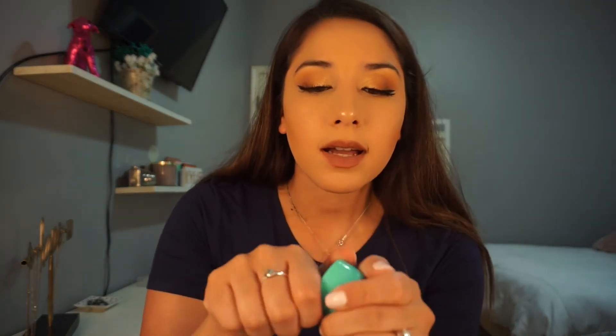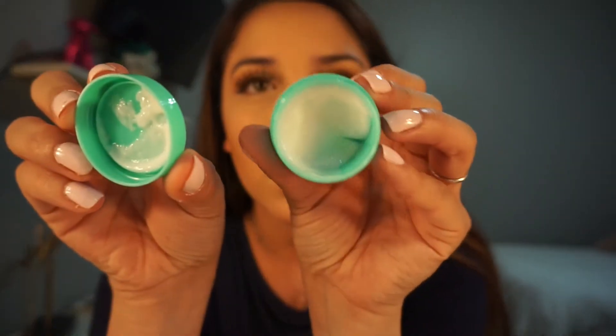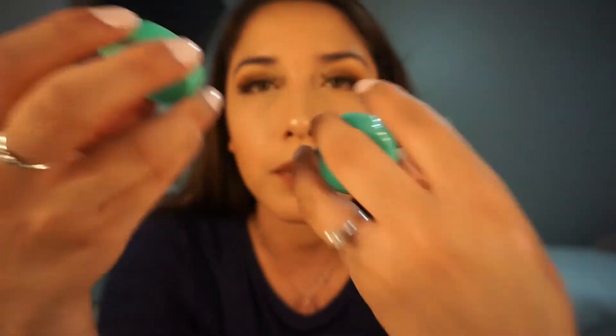Not gonna lie, for ten bucks it's not too bad. I am a little disappointed with the Dr. Lily Fan eye repair because when I opened it you could see it had either been used or something. But other than that, I don't really have anything to complain about. Let's go ahead and review BoxyCharm.